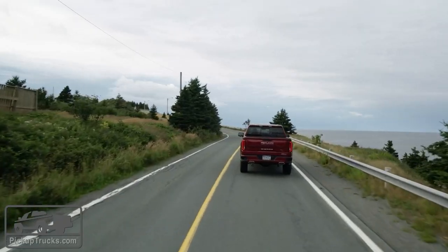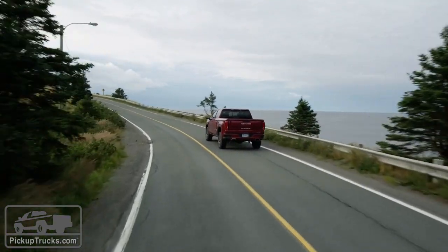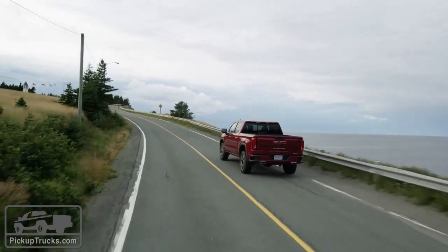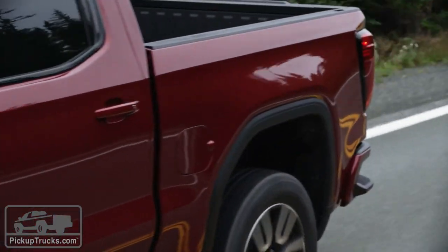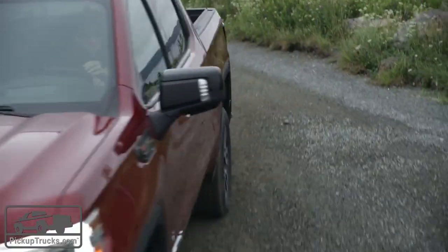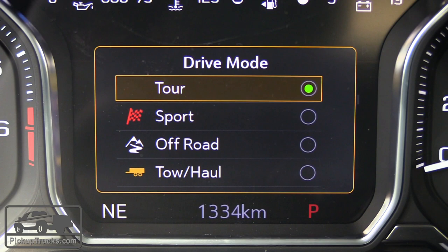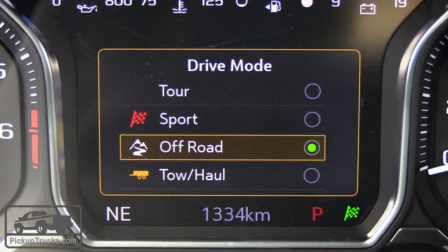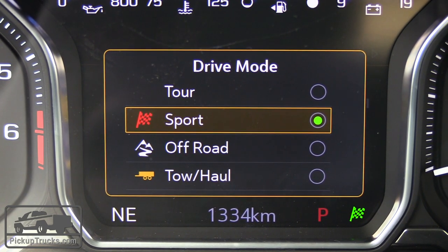Mechanically, the Sierra and the Silverado do share a lot of components — the same powertrains, transmissions, and four-wheel drive system. But one thing the Sierra has that you can't get on the Silverado is adaptive drive control: an electronically adaptive suspension. It's not the magnetic ride control we've seen on the Cadillac Escalade and Yukon Denali — this is electronic rather than magnetorheological. It's adjustable from inside the cabin using the drive control twist knob, and it changes between sport, touring, and tow-and-haul modes, which really does change the way the vehicle behaves and feels.